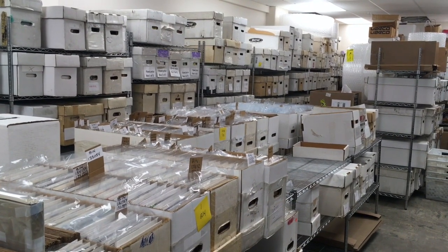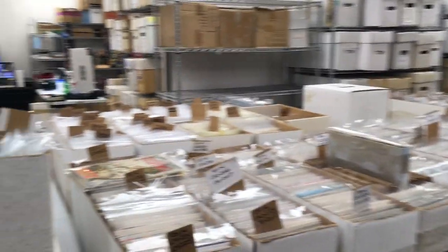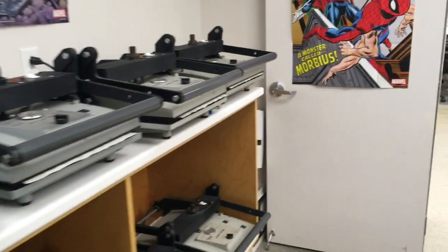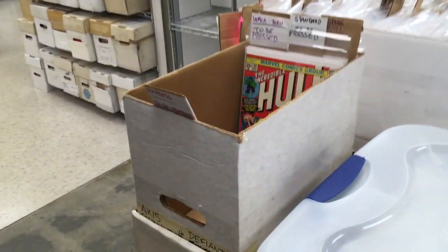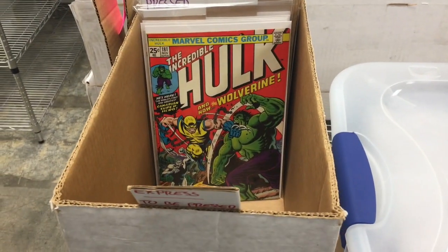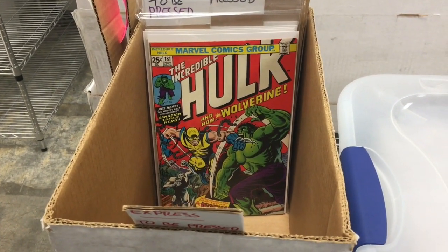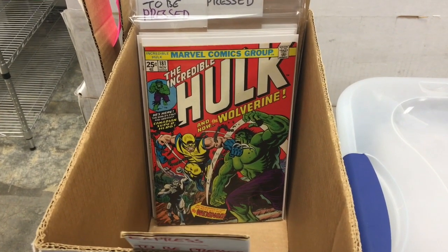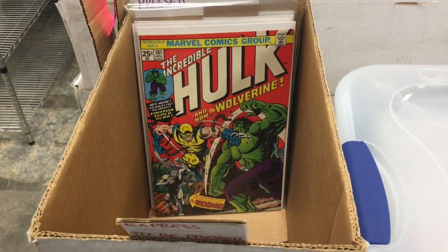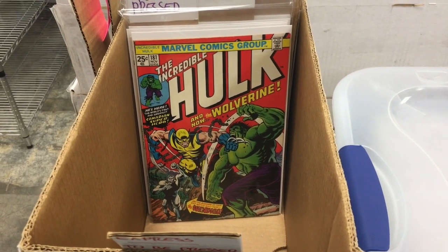Hey there gang, a little bit of a different unboxing today because I was in the office, walking around and passing the pressing station, and happened to glance over at a box of books scheduled to go off to CGC. What did I see? Look at that. Not going to be a long video this time out, but we are going to take a look at some things that we don't normally see in the regular unboxings. If you like comic books and you like the big money key comic books, stick around — we're going to have some fun.